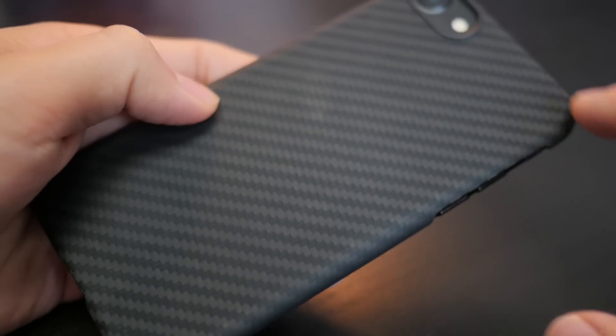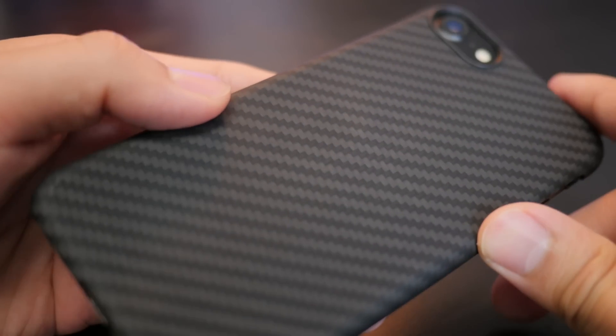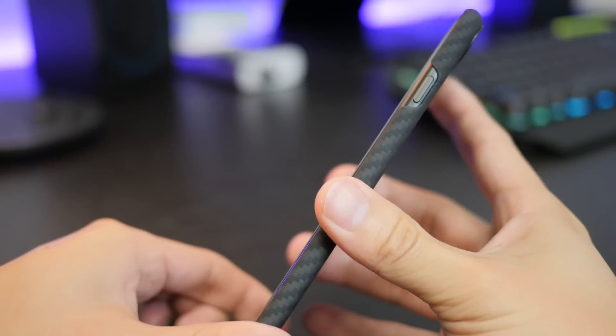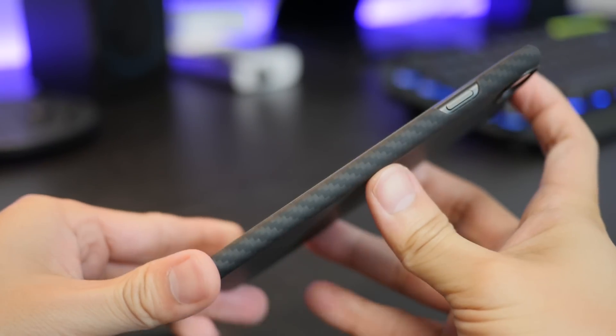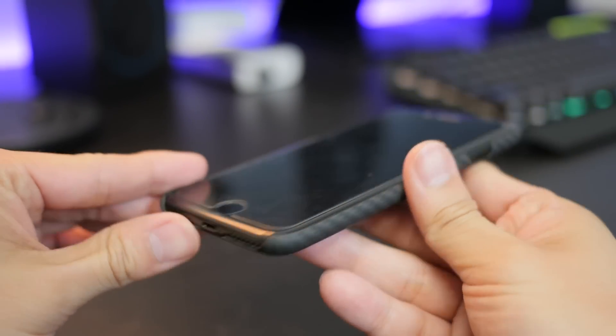This Aramid is very solid. I like it. And Pitaka claims that this is the world's smallest case. I don't know if that is logistically or statistically true, but I am not going to dispute the claim from a naked eye test because this thing is freaking small.